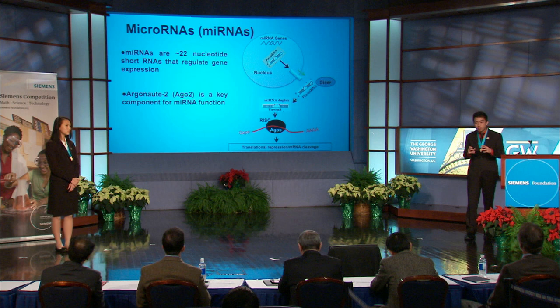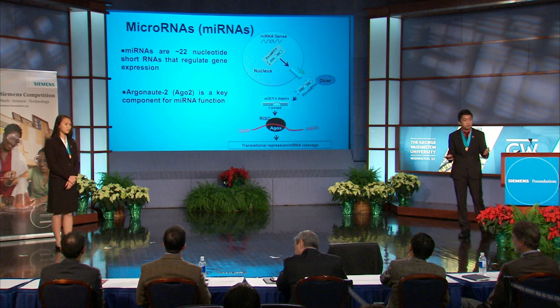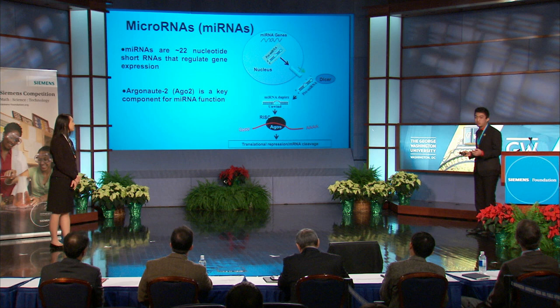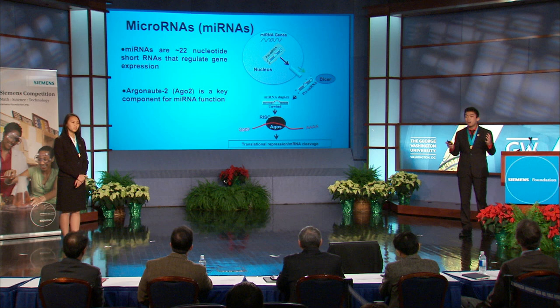Since we saw that MSC-derived exosomes promote axonal growth, we asked what biomolecules in exosomes could promote axonal growth. We focused on microRNAs for two reasons: first, microRNAs are found in exosomes, and second, microRNAs have been implicated in the regulation of many cell processes. MicroRNAs are around 22 nucleotide short RNA molecules that regulate gene expression. They are synthesized in the nucleus, exported into the cytoplasm where they undergo modifications, and finally incorporated into the RNA-induced silencing complex, or RISC, by the Argonaute family of proteins. There they can either promote translational repression or mRNA cleavage, which leads to changes in downstream proteins. Notably, Argonaute 2, or Ago2, is a key component of microRNA function.